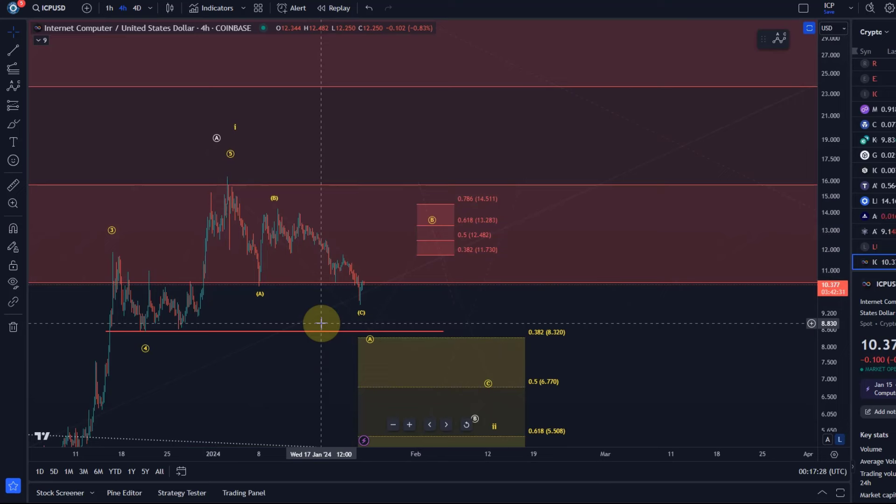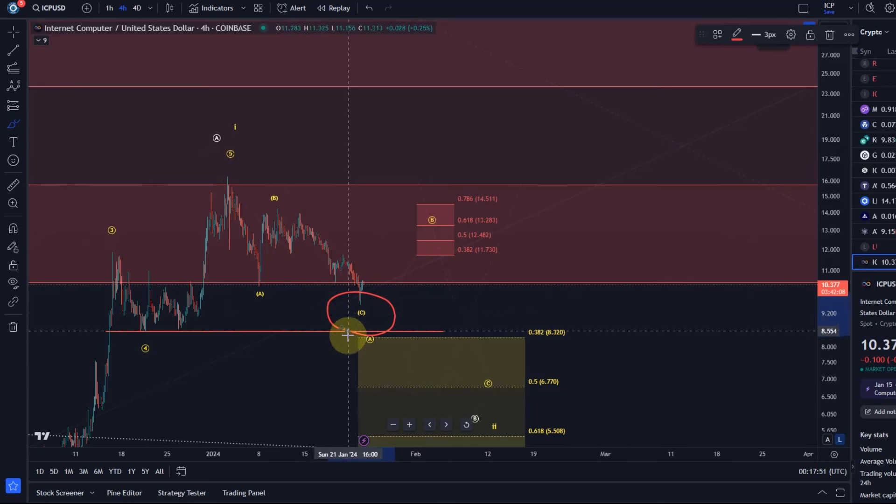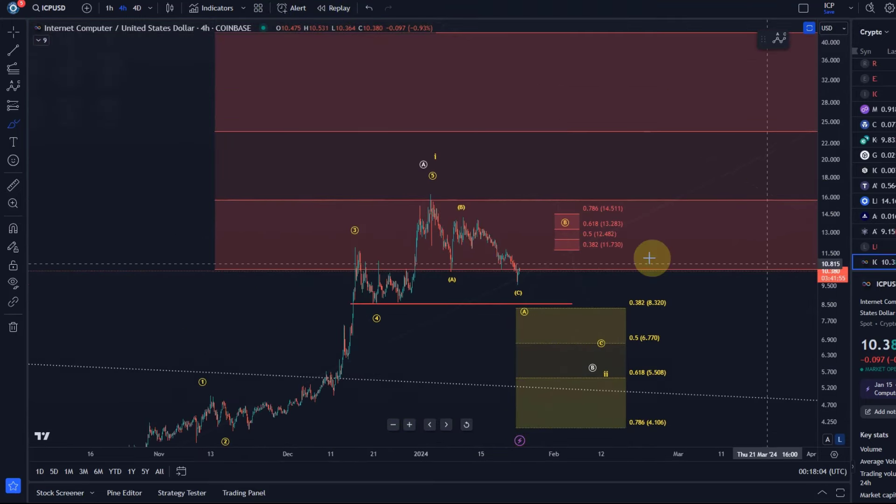I don't think we've seen the overall low yet, at least not in that B wave or wave 2. Maybe we've seen a local low. I would only take an extension higher seriously if we get a break above the standard resistance at $14.51. The likelihood is quite high that there is a bounce somewhere from this region at least in a B wave, and then we will need to look at the structure. If there is a reaction in the resistance area, we can calculate a target for the C wave to the downside. I see the potential head and shoulders pattern forming here.